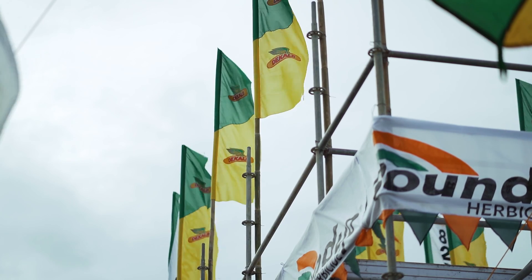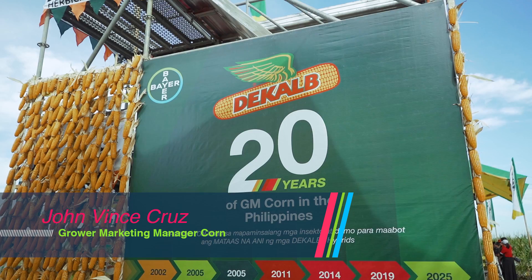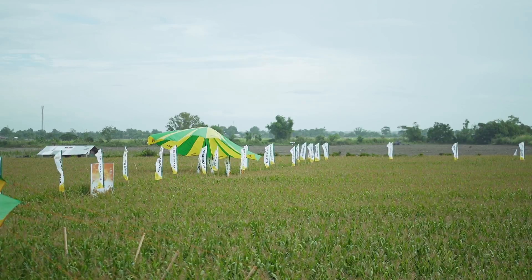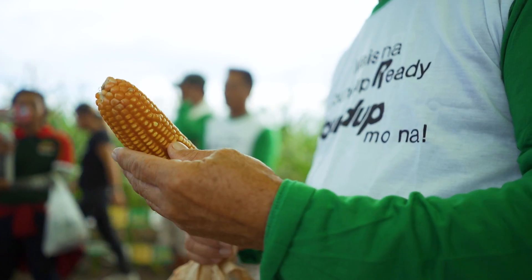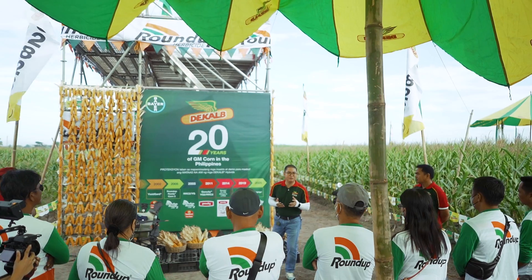The first station is the 20-year journey of GM technology, or GM corn, in the Philippines. As the years progressed, the Philippines now has 1.2 million hectares of corn area, out of which around 1 million is GM corn — that's around 80 to 85 percent over 20 years.